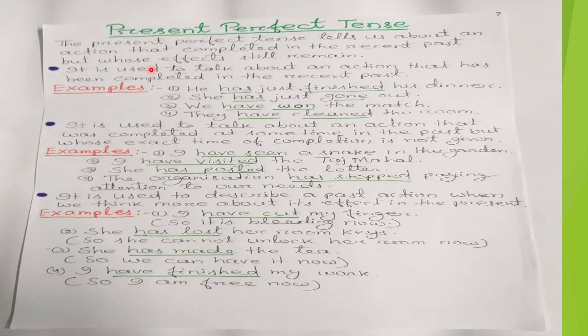It is used to talk about an action that has been completed in the recent past — it was already completed. For example, 'He has just finished dinner' — he has completed his dinner, so we use 'has finished' in present perfect tense.